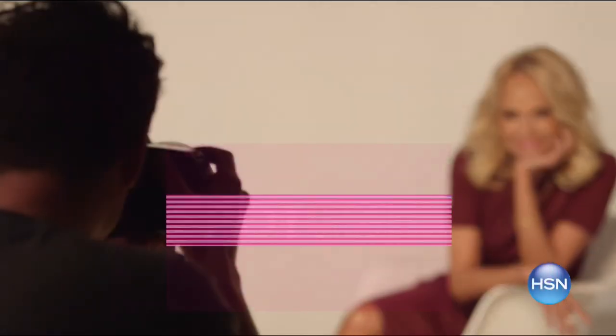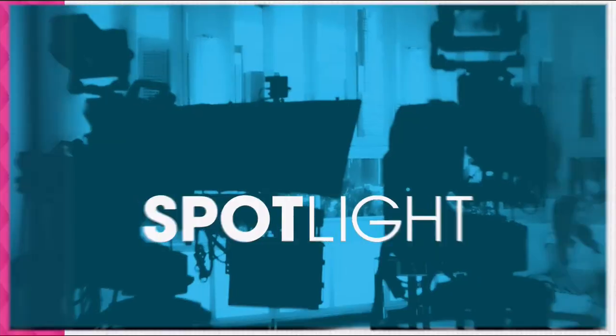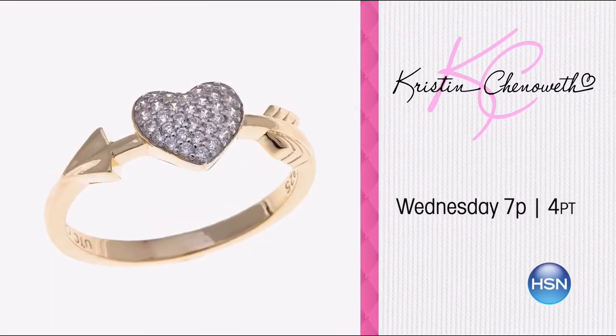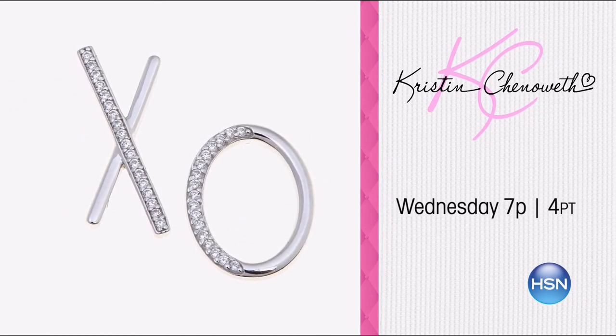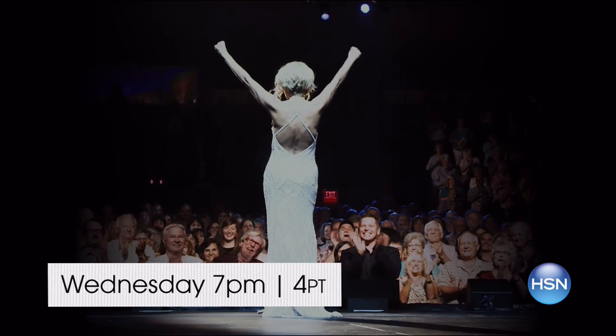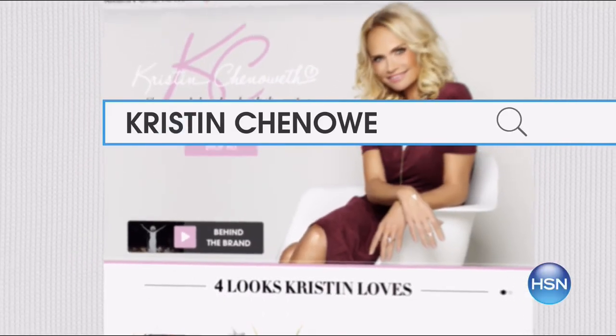We're celebrating Valentine's Day early on HSN with the return of Kristen Chenoweth. She performs from her new album, The Art of Elegance, which includes exclusive bonus songs you can only find on HSN. She's also back with her exclusive jewelry collection. Enjoy free shipping and special pricing on new arrivals as well as customer favorites. Watch Kristen Chenoweth Wednesday at 7 p.m., or search Kristen Chenoweth on HSN.com.